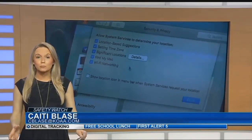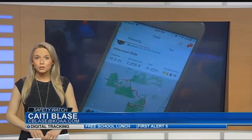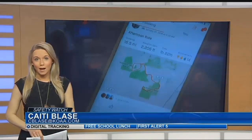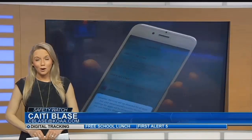Here's something else Peterson wants people to know: if you go into the app store on your devices, those location services will turn back on automatically. He says the only way to truly go off the grid is to turn your devices off.